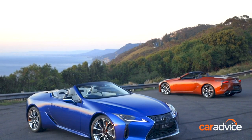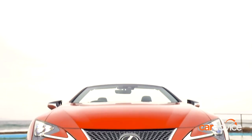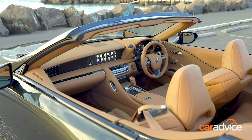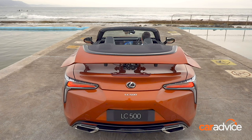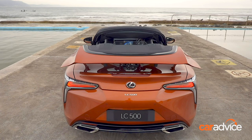Pricing for the Lexus LC500 convertible starts from $214,000 before on-road costs, while the first ten limited edition models start from $234,000 before on-road costs. It weighs in at 2,035 kilograms, so it's definitely a big GT convertible, but the claimed fuel consumption of 12.7 litres per 100 kilometres is reasonably frugal for a luxury sports tourer.